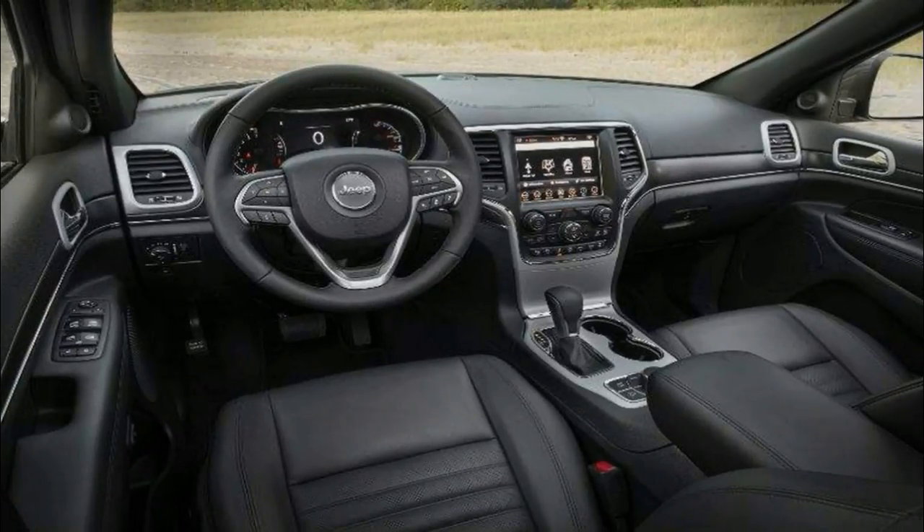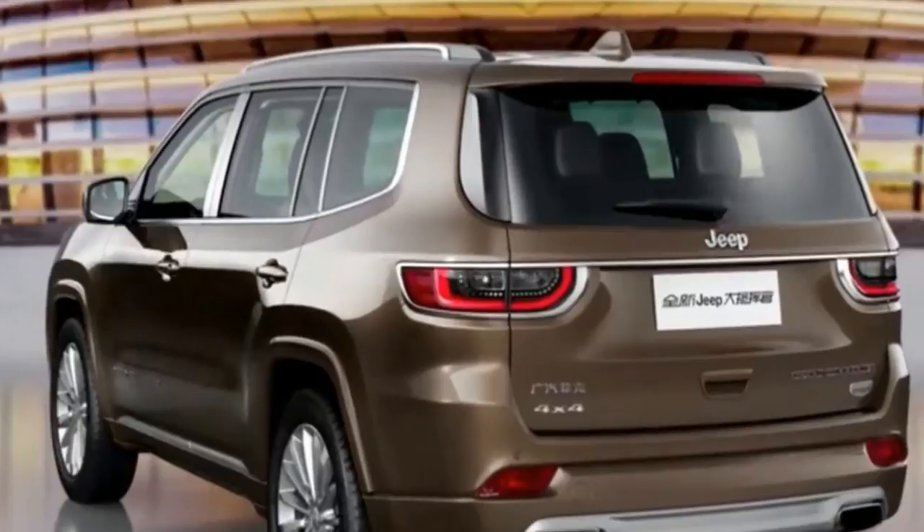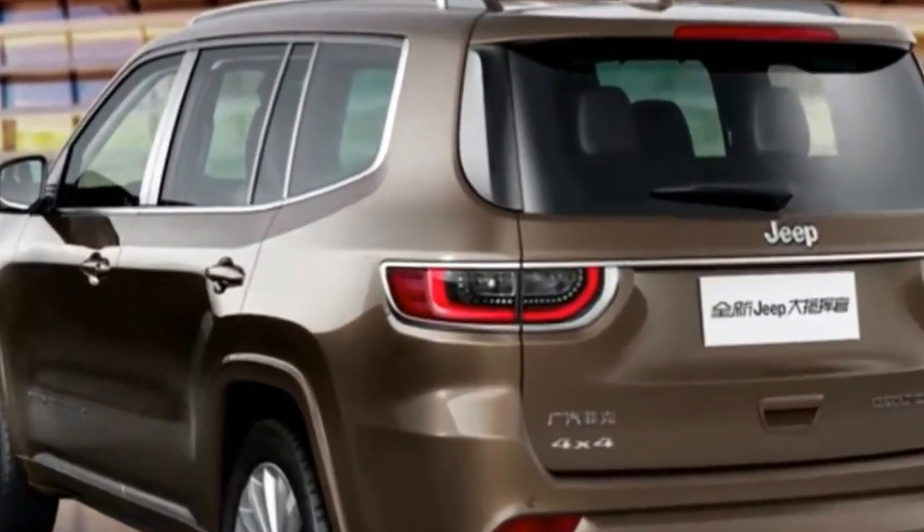The Laredo also includes manually adjustable front seats, a fold-flat front passenger seat, a leather-wrapped steering wheel, and a rear-view camera with rear parking sensors.